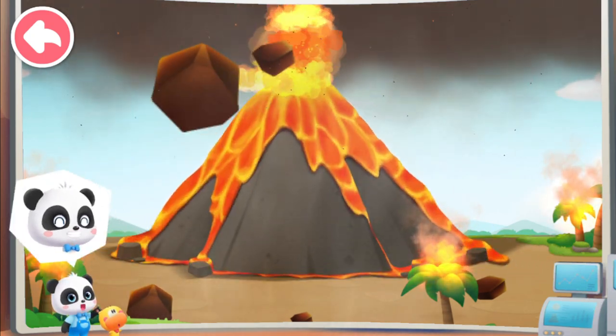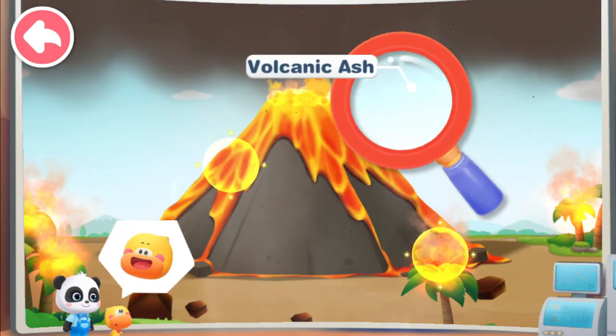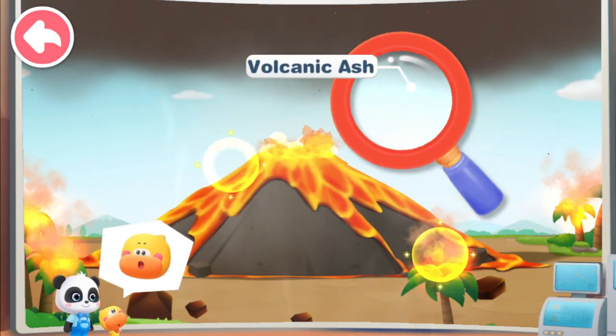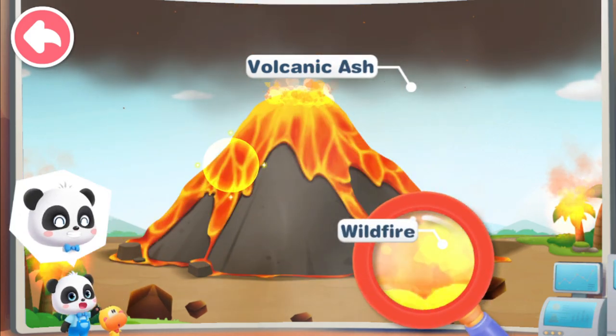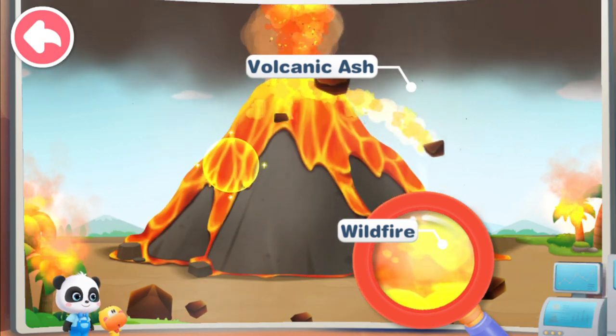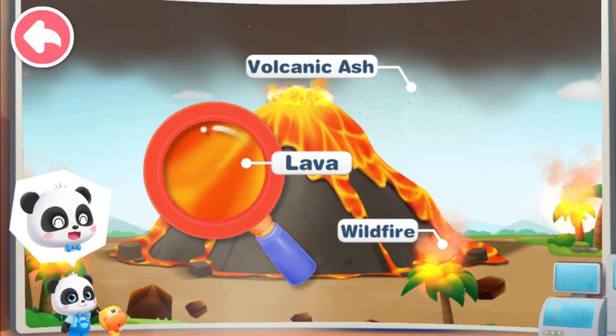Let's watch a volcano eruption! The thick volcanic ash blocks the sunlight! The hot magma causes a wildfire! Volcanoes spew out a lot of hot water and hot magma!